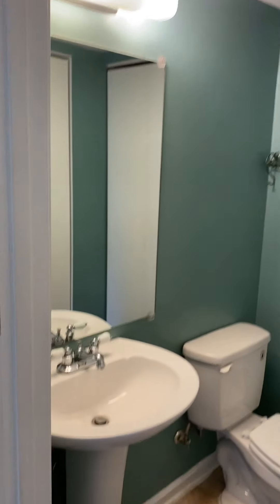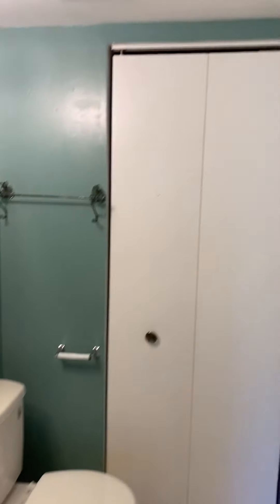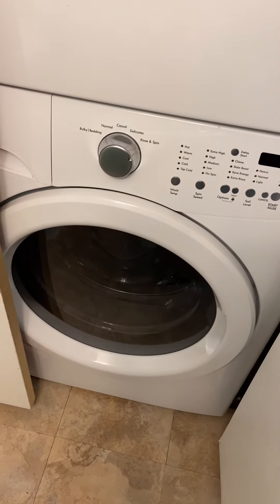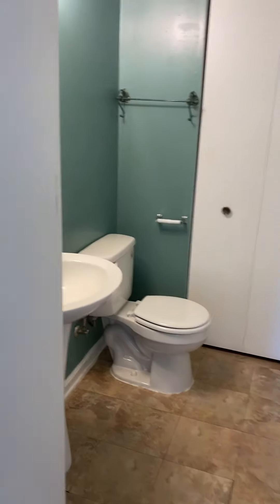The powder room is on the main floor, and the full bath is upstairs with the bedrooms. Straight ahead in that closet is the HVAC system, water heater, and laundry. And we have stairs.